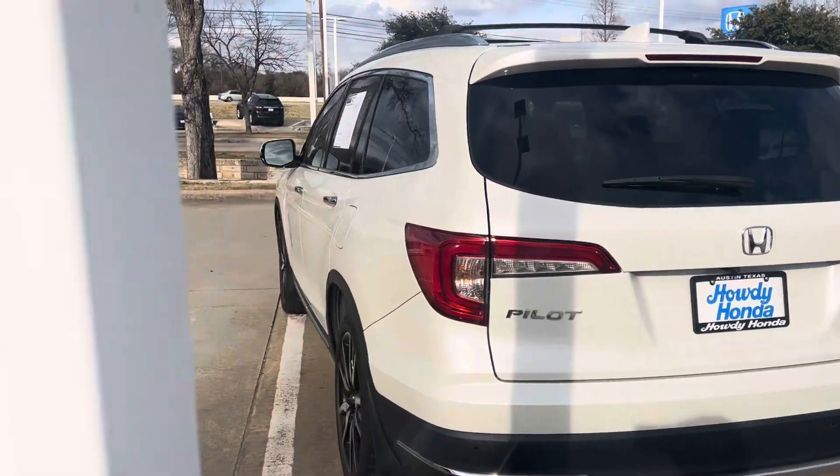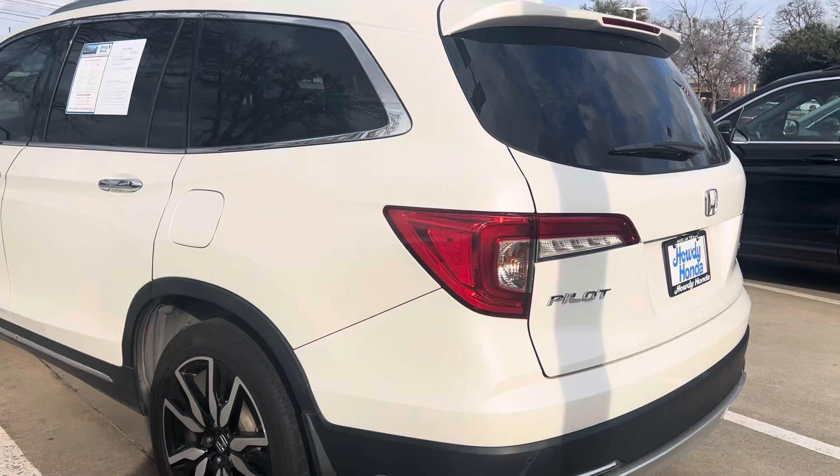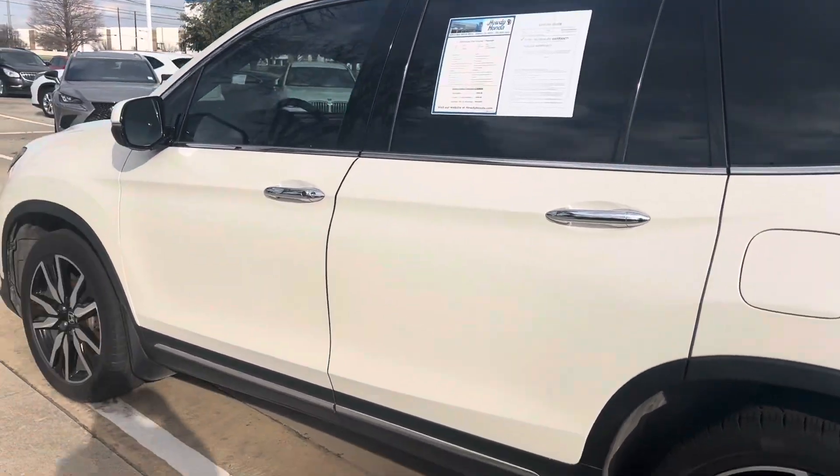It's got the power tailgate, it's got hands-free, it's got remote start.